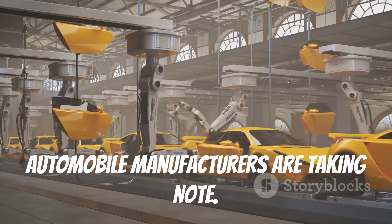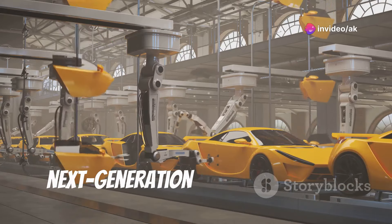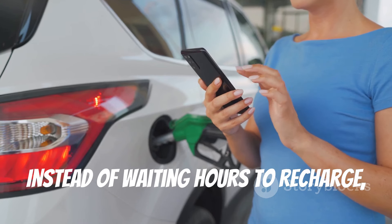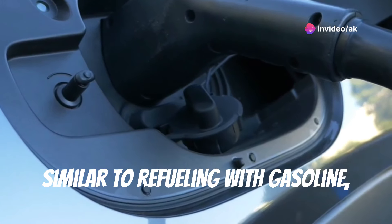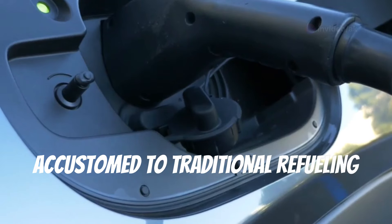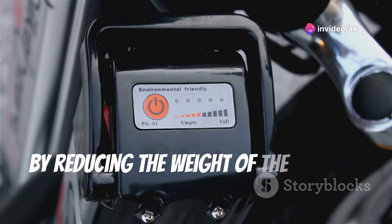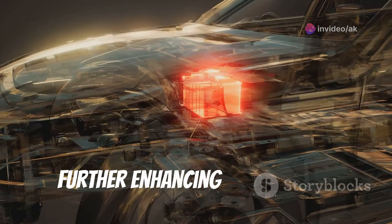Automobile manufacturers are taking note — companies are investing heavily in research and development to integrate aluminum air batteries into next-generation electric vehicles. These batteries promise not only extended ranges but also quicker refueling times. Instead of waiting hours to recharge, drivers can simply replace the aluminum cartridge, similar to refueling with gasoline, making the transition to electric vehicles more seamless. Moreover, the lightweight nature of aluminum air batteries contributes to overall vehicle efficiency, enabling better performance and energy efficiency.